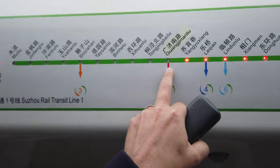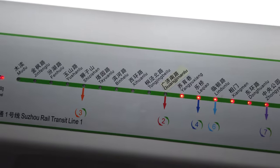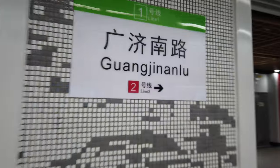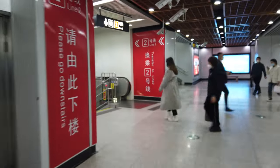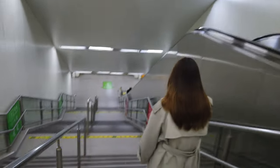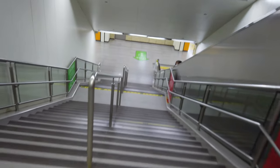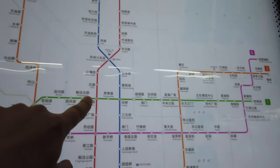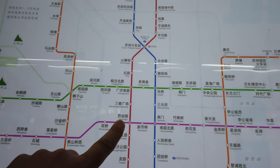We got on at Leqiao and now we're going just two stops to Guangjing Nanlu. We're at Guangjing Nanlu - Line 2 here we go. I already know the end station, Jingshan Lu, so I don't get the wrong direction. So we've done Line 4, then Line 1, and we're now about to go south on Line 2.